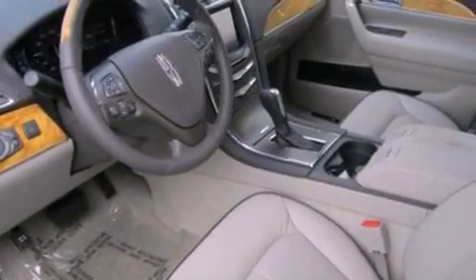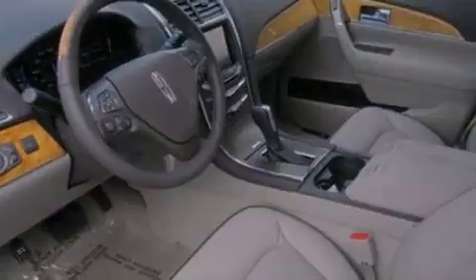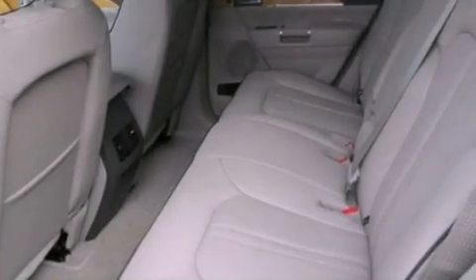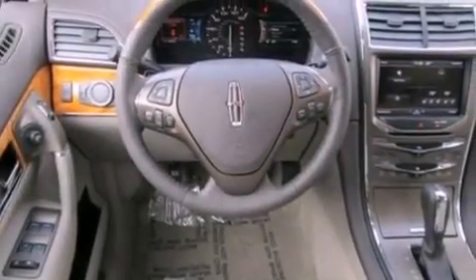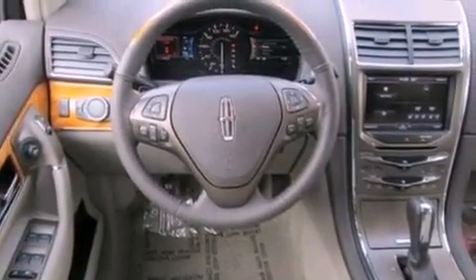Its top features include a navigation system, a rear-view camera, heated front seats, a low-tire pressure indicator, a 10-speaker audio system, 100% commercial-free Sirius satellite radio, and traction control and stability control systems.